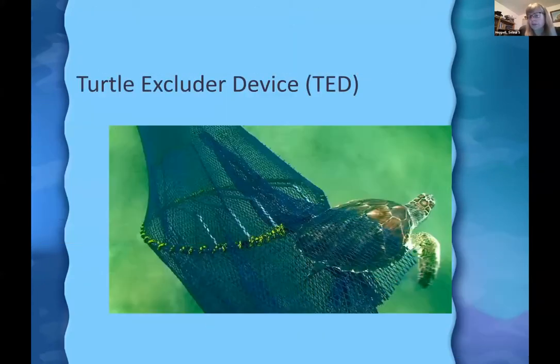One of the big U.S. success stories is the Turtle Excluder Device. In the 1970s and 1980s, 30,000 to 40,000 turtles per year were killed in shrimp trawls. Developed through Sea Grant and with input from fishermen themselves, these devices allow shrimp to continue through bars in the net while turtles and other large animals can escape. The TED has been shown to be very effective and has contributed to population recovery.